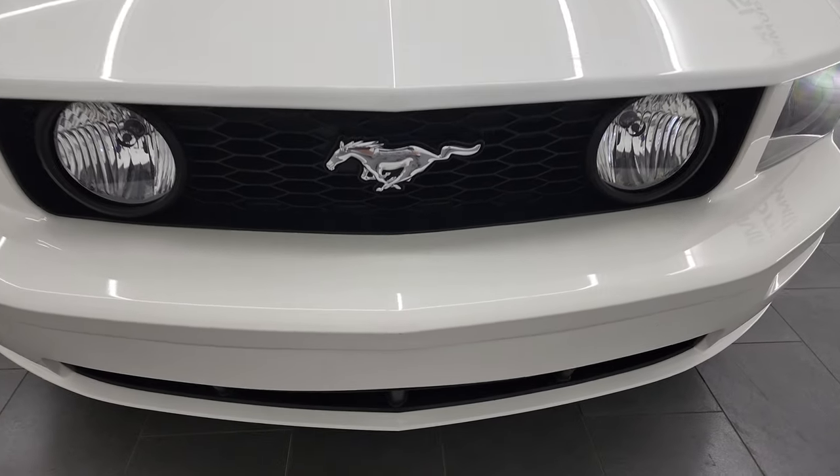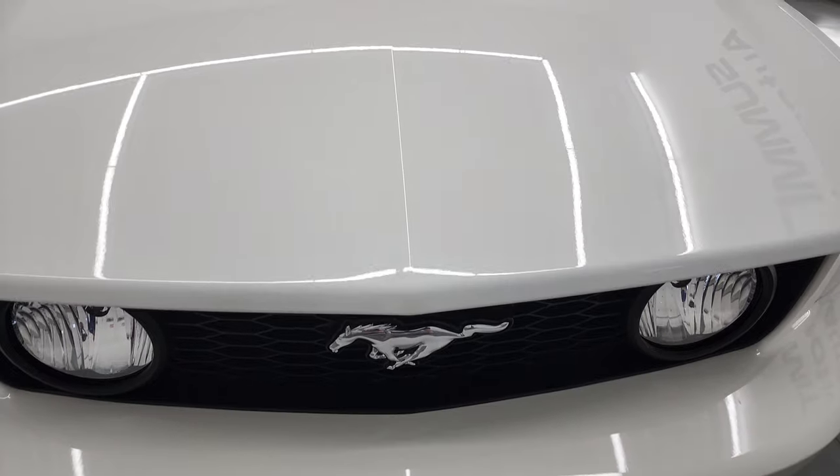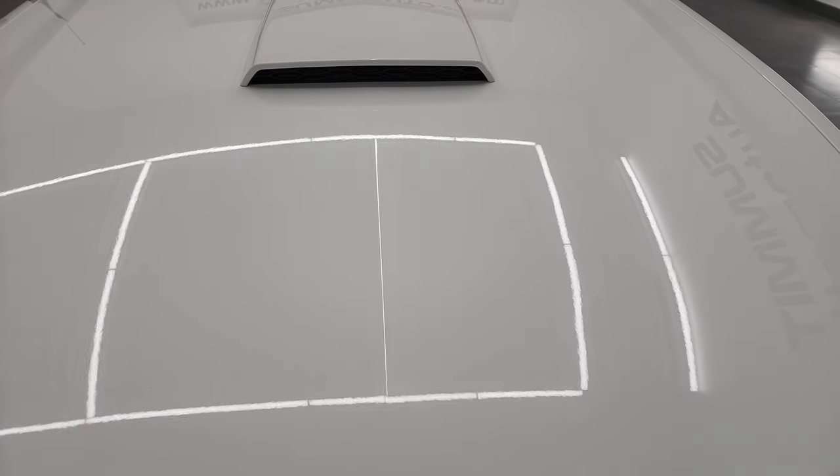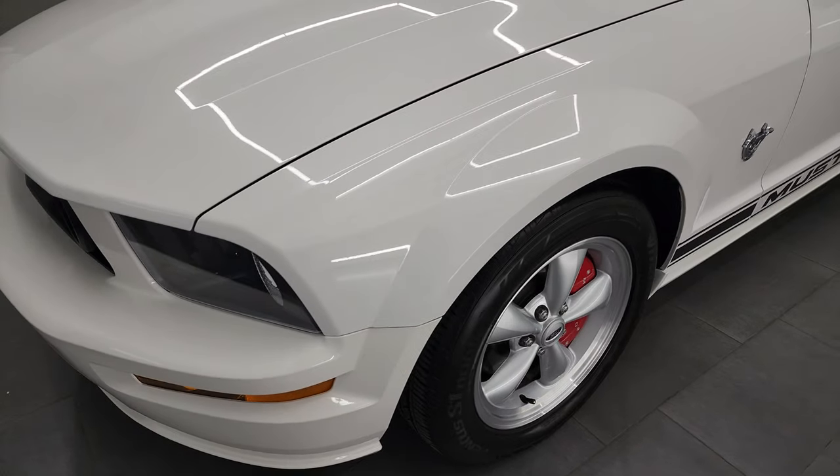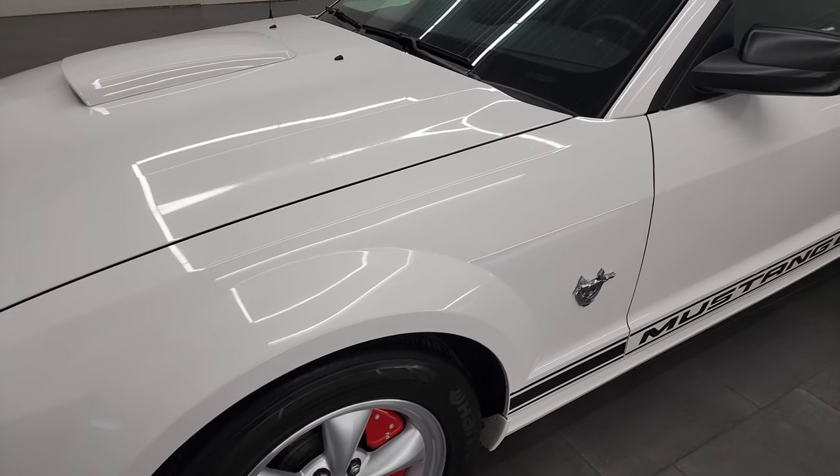I'm going to go all the way around in this video — inside, start it up, take a look under the hood, take a look inside the trunk, and just give you a really good overall quality and condition report on this car.